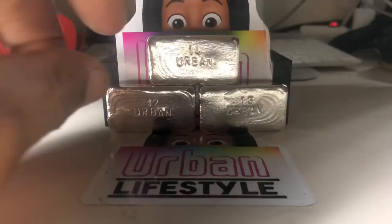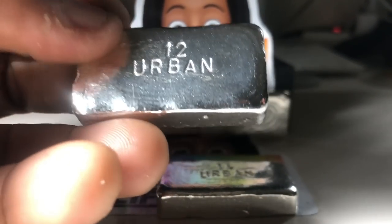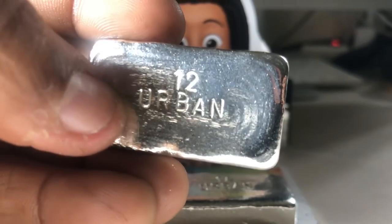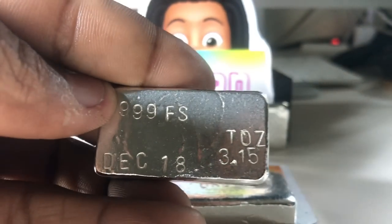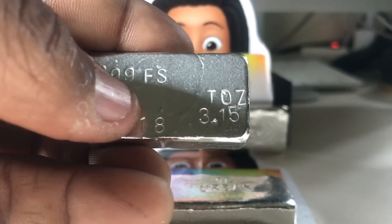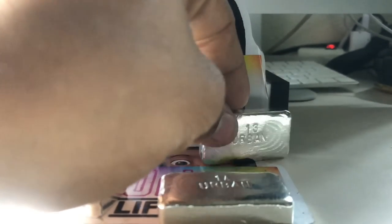Here is the finished product. We have bar 12 — Urban Bar 12. Beautiful. You can sort of see the ripple lines there, but it looks real good. It comes in at 999 fine silver, stamped December 2018, 3.15 troy ounces. That's bar number 12.